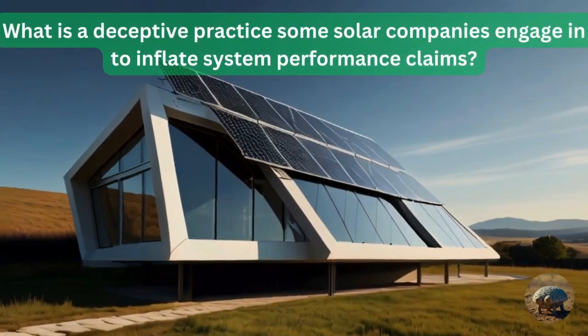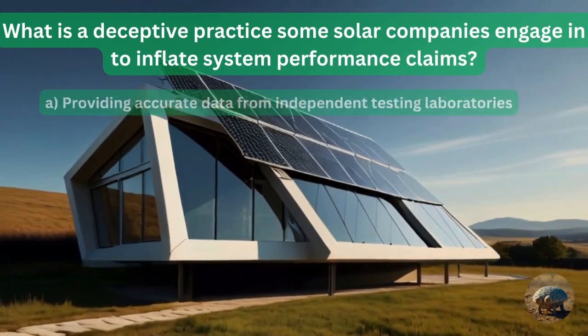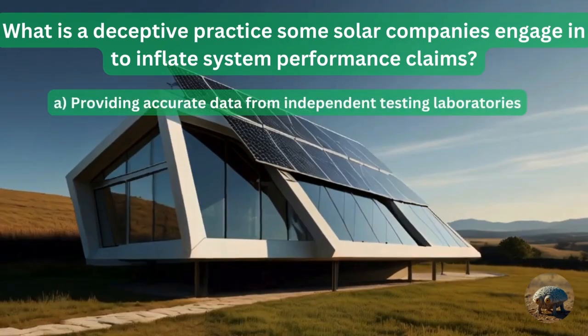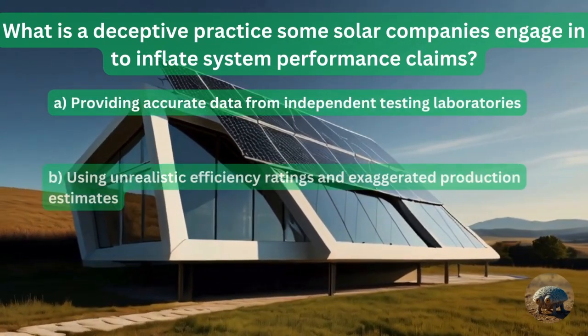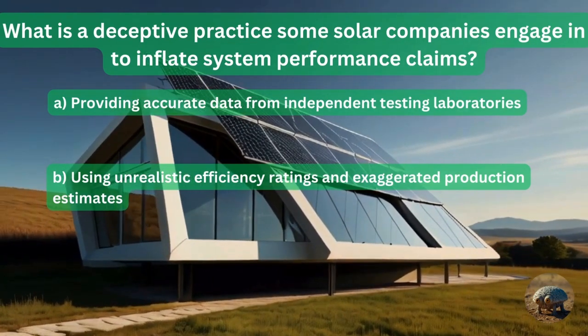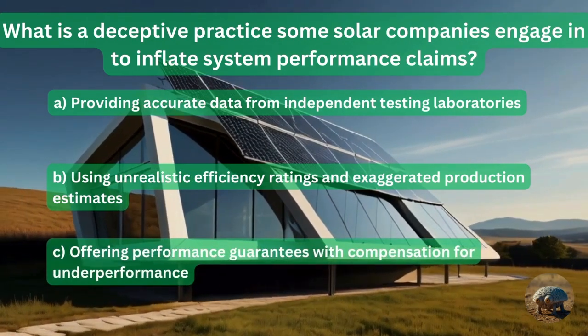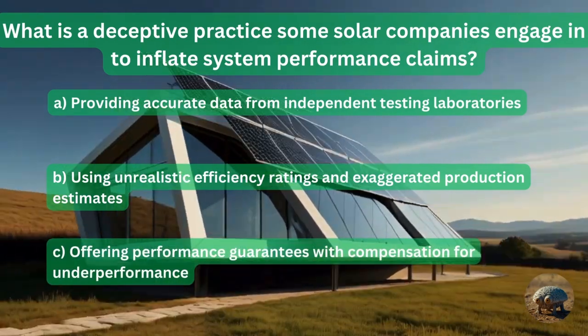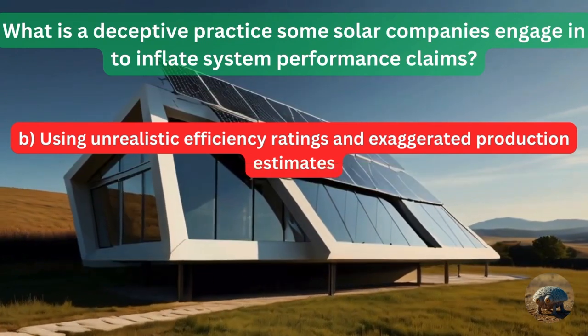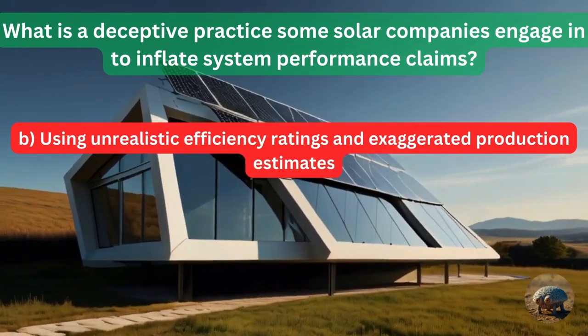Question 15: What is a deceptive practice some solar companies engage in to inflate system performance claims? By providing accurate data from independent testing laboratories? By using unrealistic efficiency ratings and exaggerating production estimates? Or by offering performance guarantees with compensation for underperformance? The answer is using unrealistic efficiency ratings and exaggerating production estimates.